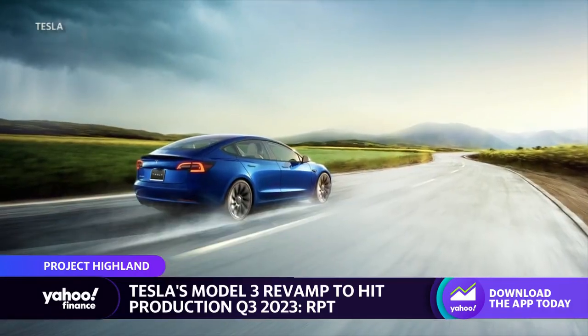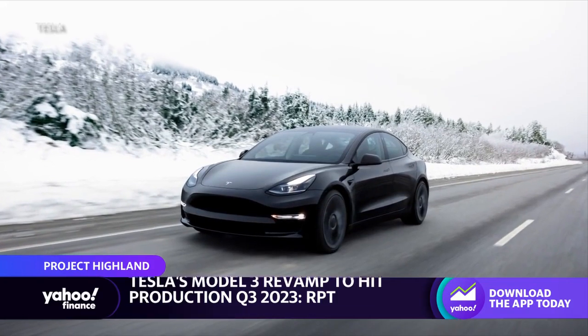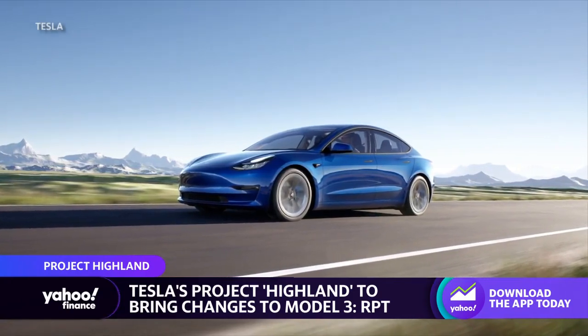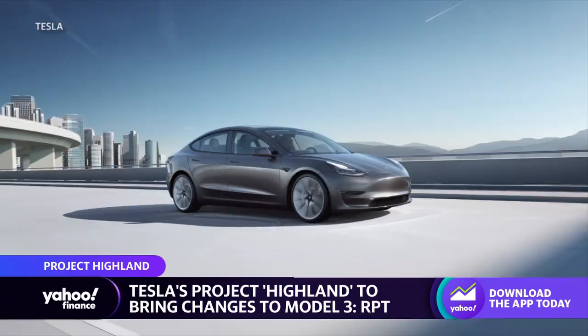One of the things Tesla will do is reduce costs of building the car by reducing complexity and also using larger cast moldings that we've seen them use in the Model Y, to reduce the number of parts. Reuters also says that this car might come out in Q3 2023. We'll probably see that first in China, then eventually potentially at Fremont here in the United States.